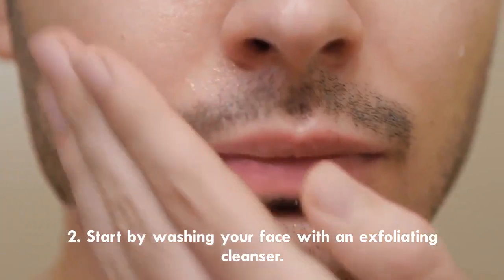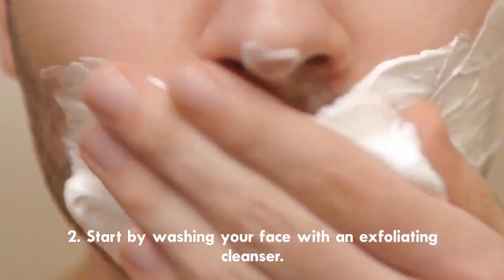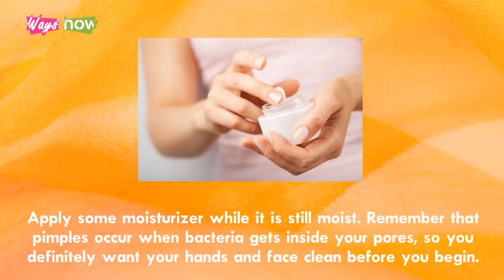Step 2. Start by washing your face with an exfoliating cleanser. Apply some moisturizer while your face is still moist. Remember that pimples occur when bacteria gets inside your pores, so you definitely want your hands and face clean before you begin.